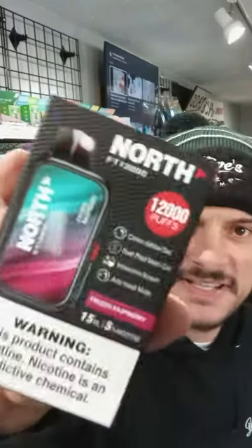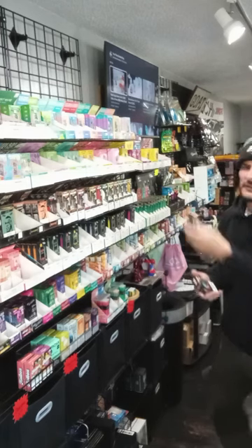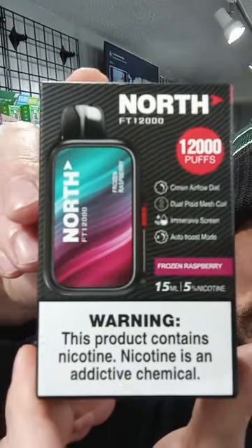But today I got a bunch of these Norths. Now this is one that I do not carry at the store — it's their 12,000 puff device, North. I know I did a couple videos on the North. The one that we did decide to carry — I forget how many puffs that is — that one's their 15,000. So that's this machine right here. I've done a few reviews on the 15,000; really good machine. So this is, like I said, this is their 12,000. Check it out.